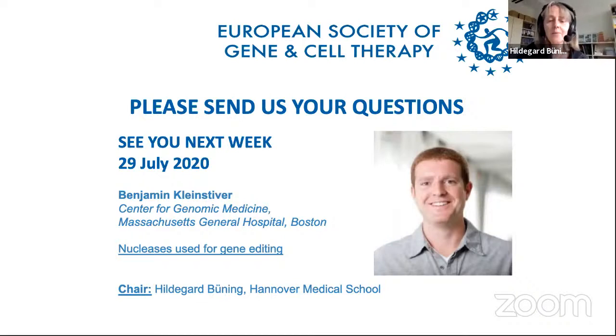We have not received any further questions, so I'd like to close our E-School for today and thank you again for this wonderful talk and exciting insight. We invite our audience to visit us next week when we have a talk about nucleases used for gene editing. Bye-bye.